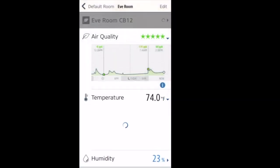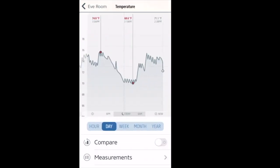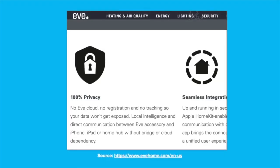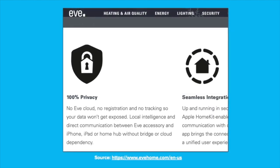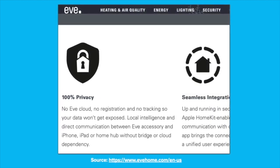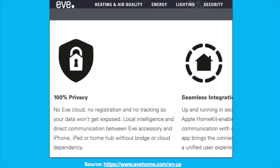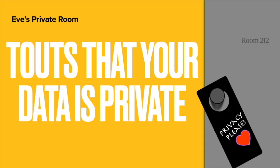In the app, under the temperature section you can go to info and then measurements data — it takes a temperature reading every 10 minutes, so 144 times in a 24-hour period. The vendor Eve prides themselves on privacy, touting 100% privacy on their website. That's probably only as good as the weakest link in their privacy chain, but they do tout that your data is private as far as that's controllable.